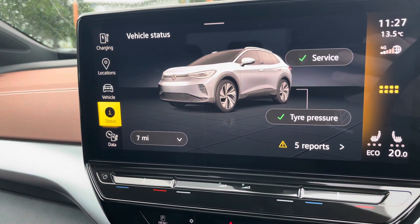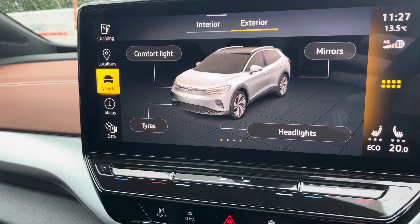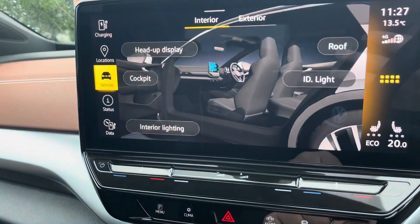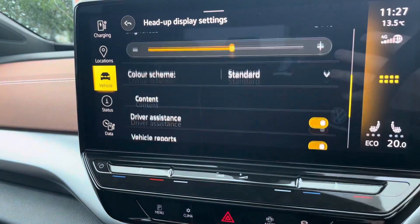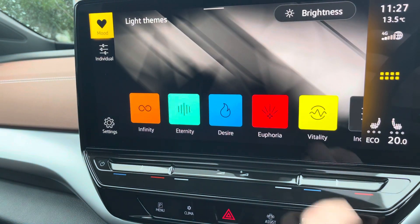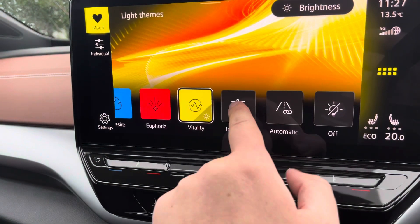In here you can change all your settings for the car, such as your ambient lighting. You've got your mirrors, and also interior settings such as your head-up display. It also shows augmented reality from your satellite navigation. There's background lighting with plenty of different colour choices, and you can have individual combinations as well for a mix.